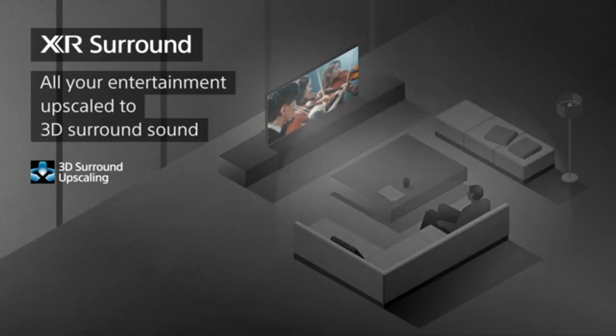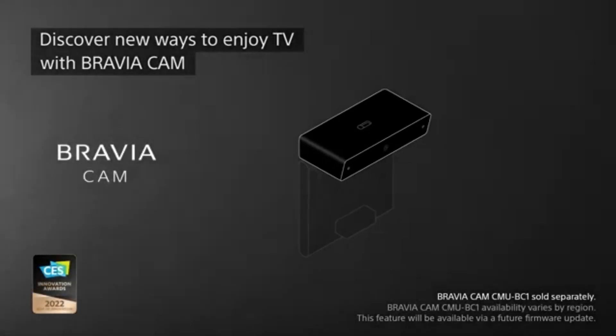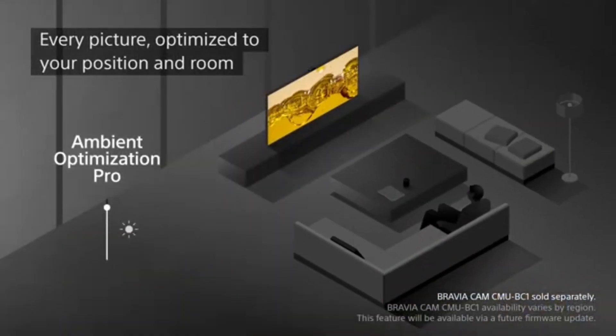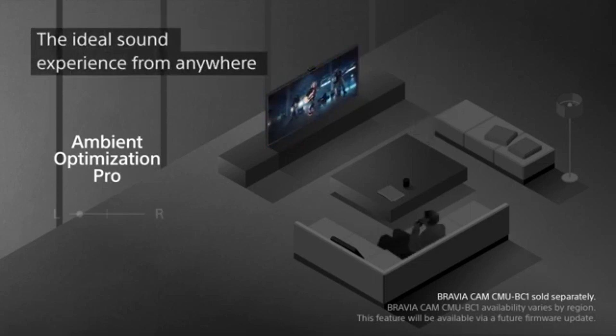Your favorite films and television shows come to life with astounding clarity and authenticity. With Sony's Cognitive Processor XR, this TV achieves unprecedented levels of picture processing performance. It uses cutting-edge AI capabilities to assess and optimize every component of the screen in real time, ensuring that every frame is shown accurately and precisely.